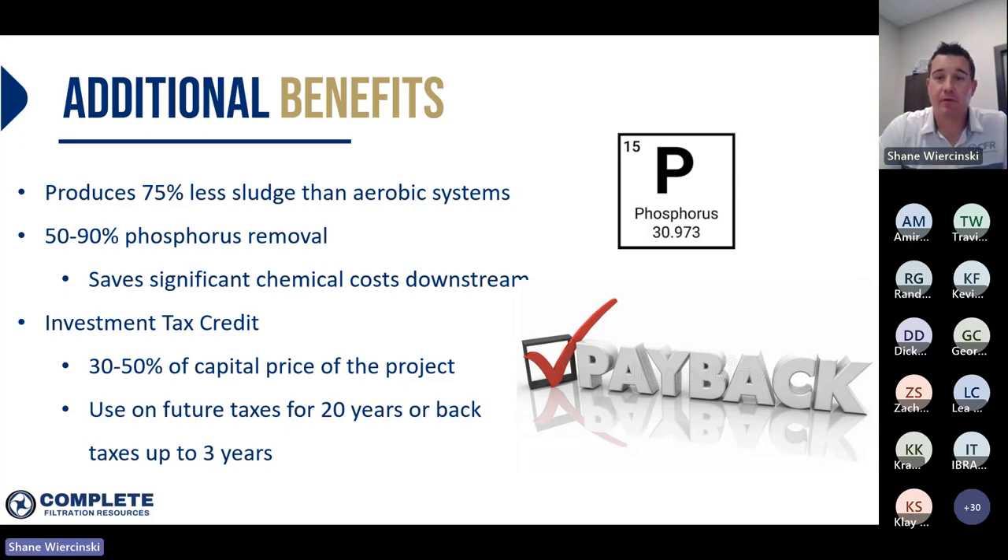I want to highlight a few more benefits of anaerobic technology that might not be as well known. Obviously the big one is that anaerobic digestion creates biogas. But digesters, when treating the same mass of COD compared to an aerobic system, actually produce 75% less sludge than aerobic systems. Sludge management can be a big cost for wastewater treatment operators because it's a significant volume you have to manage. So by diverting as much COD as you can to your digester, you're treating that same mass of COD but generating significantly less sludge.